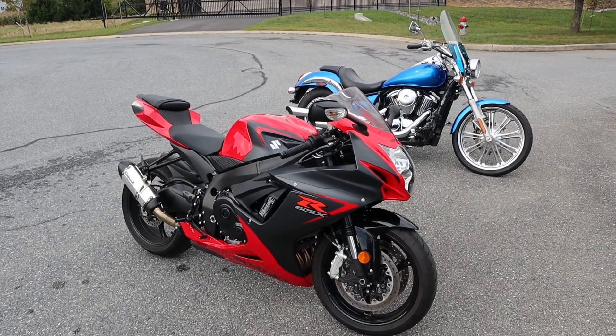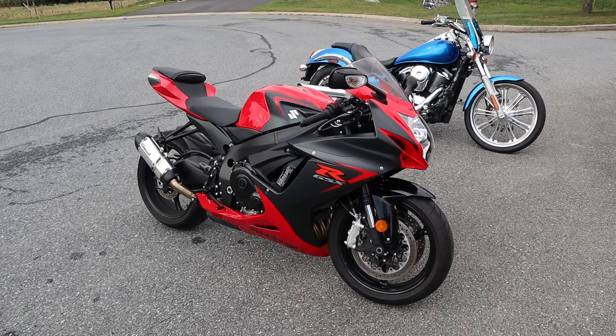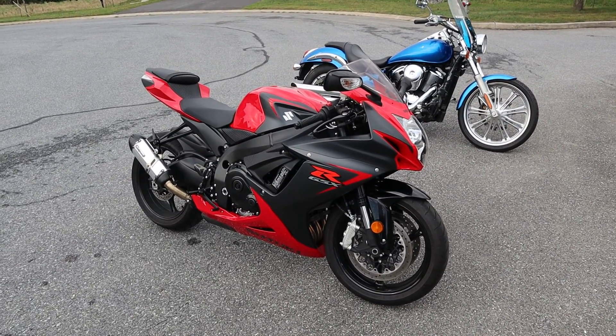2016 Suzuki Gixxer 600 — this bike will not last long. It's a gorgeous bike guys. Let me know if it's something you're interested in. Thanks a ton for watching.